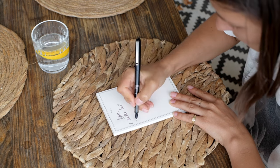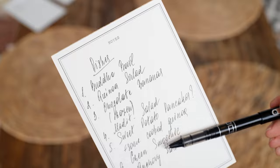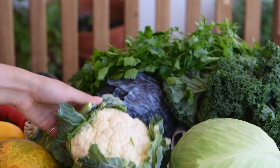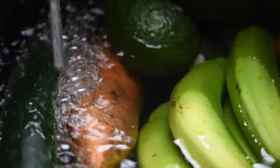I always start my meal prep by writing down what I'm planning to make. Next step is grocery shopping, and I did a whole video about it where I showed you all the gut-friendly products I usually get, so make sure to check it out before going grocery shopping.